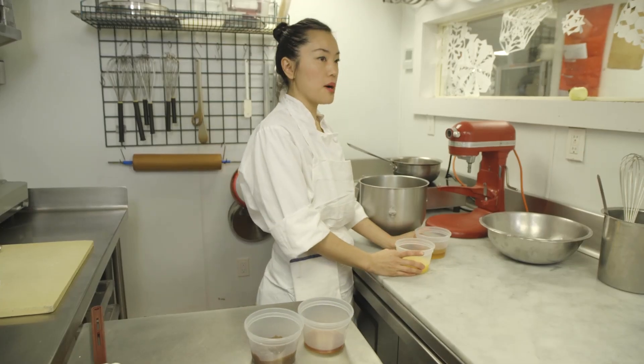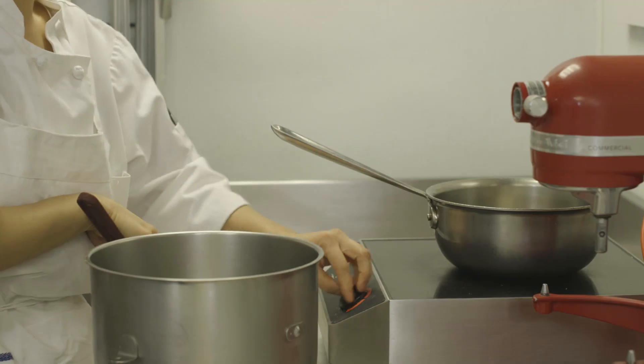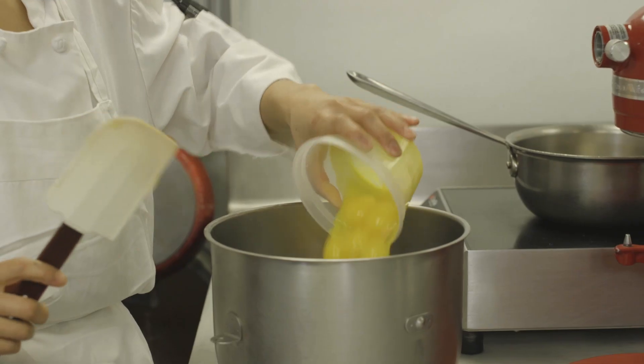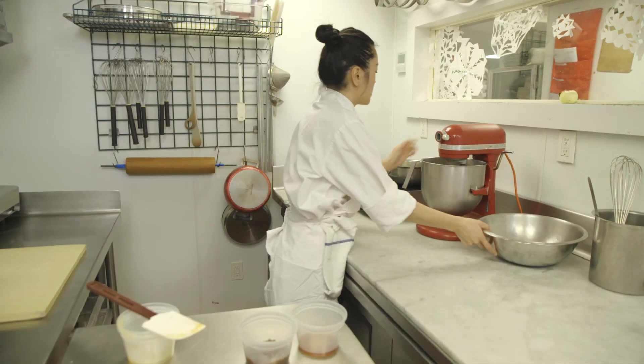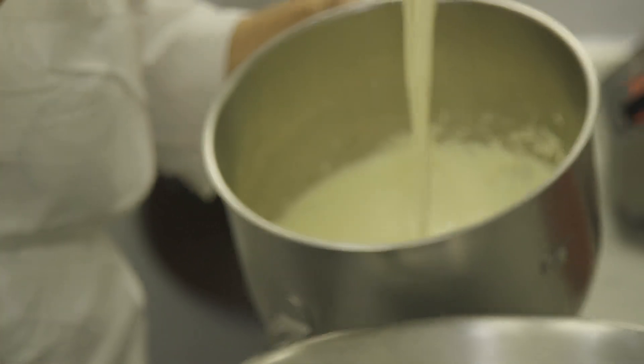Now we're going to make what's called a patabon. I'm going to put my honey and water and cook that on high. We're going to whip our yolks while the honey is cooking. We're going to pour this over our egg yolks, and that's going to make our patabon.